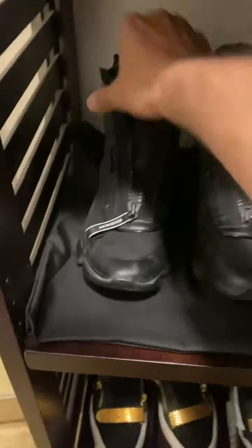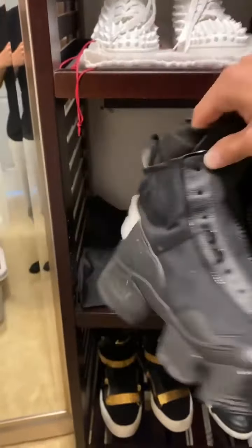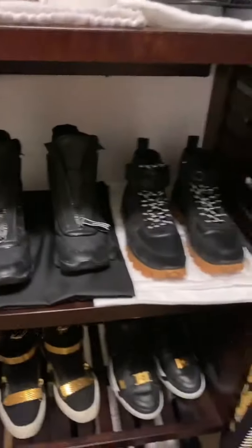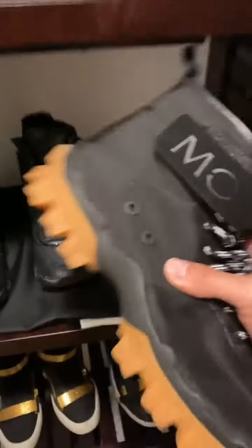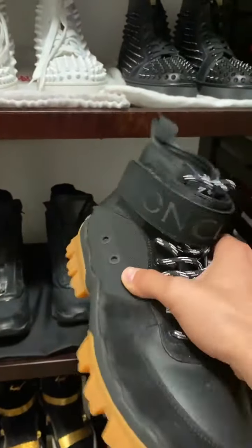Right here I call these my shadow boots — Shadow Trooper boots right here. Givenchy. Right next to that we have my Monclers. Very classy shoe. When I look at this shoe it just reminds me of like a Doberman or German Shepherd. It's pretty dope.